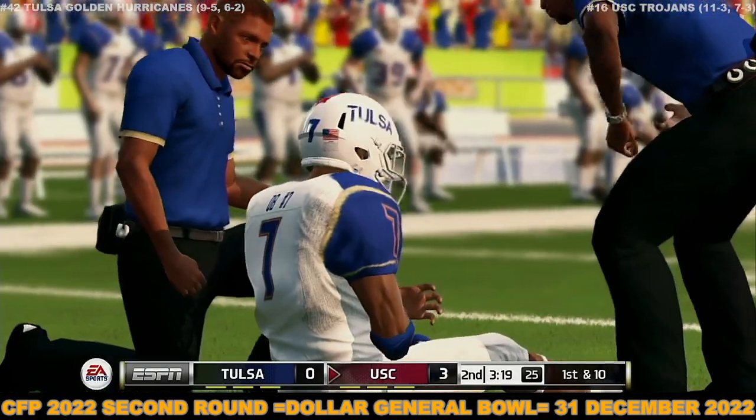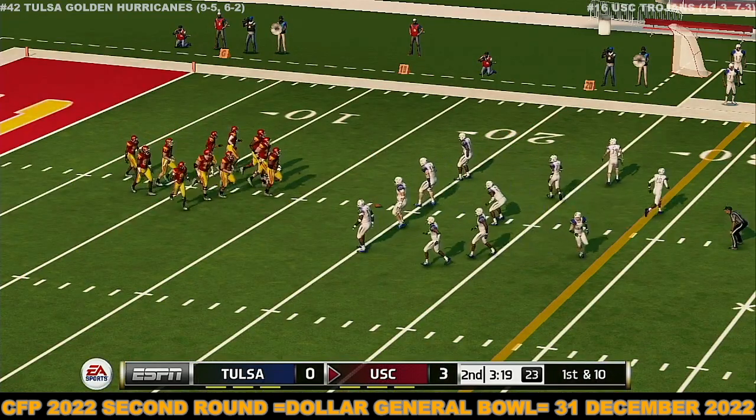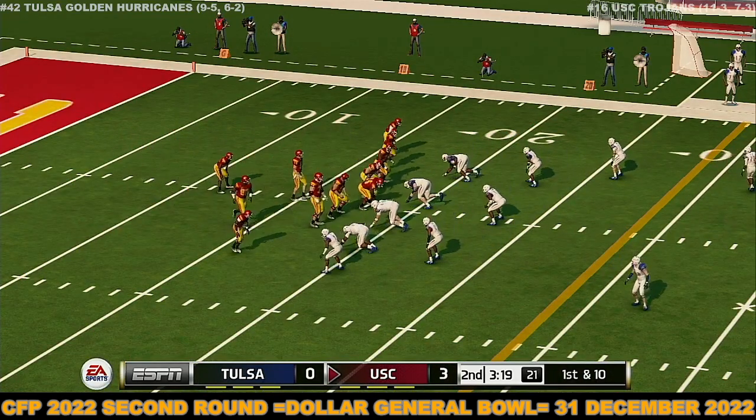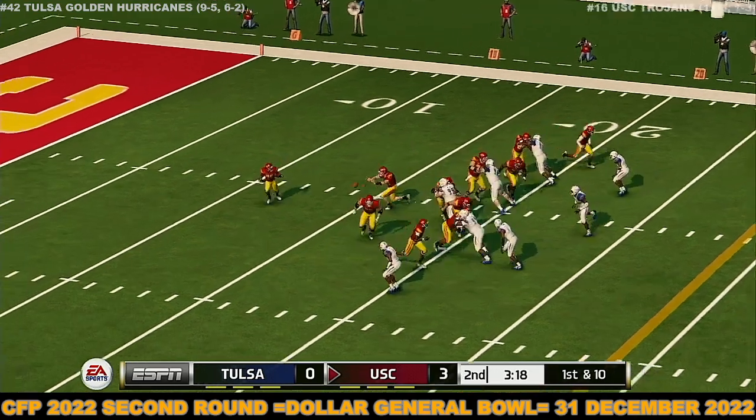There's a player hurt — doesn't look to be that bad. Momentum swings have been fairly even, and with so little separation, this game can be drastically changed on just one or two plays. USC has a three-point lead.